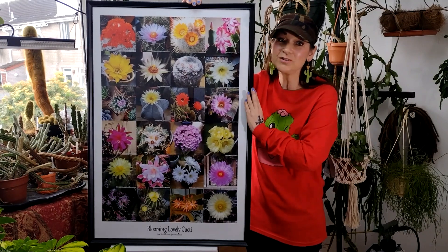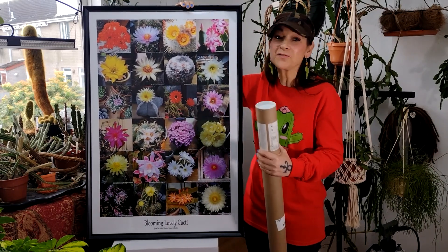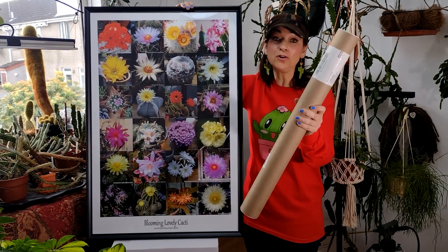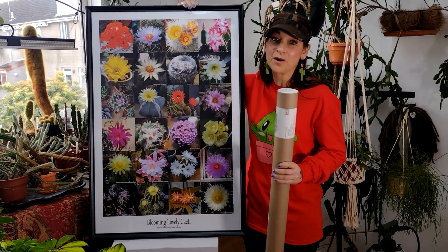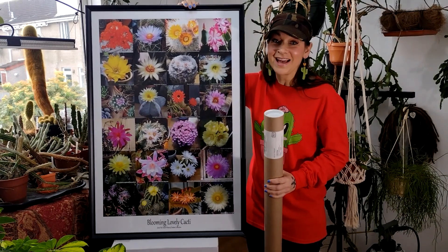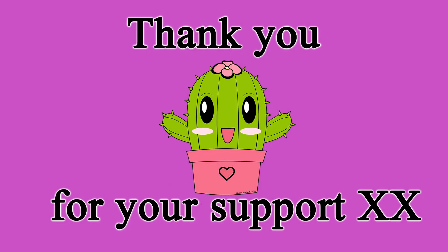I just want to point out I'm only selling the poster, not the frame, but you can get a frame anywhere. The good news is the poster comes in a hard tube so it will arrive safe and sound. The poster is shipped all around the world, as is all my other merchandise on my Teespring store, so it's available to everybody.